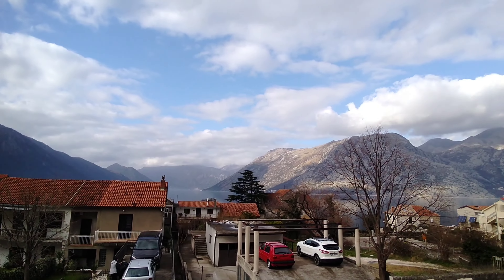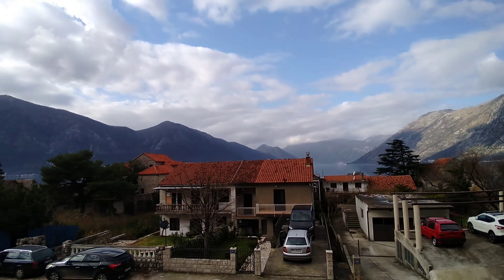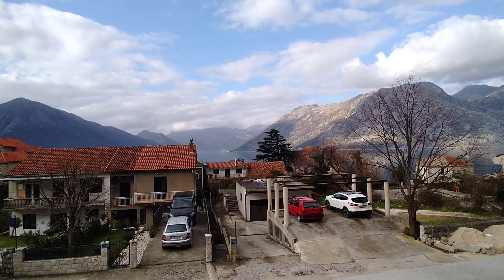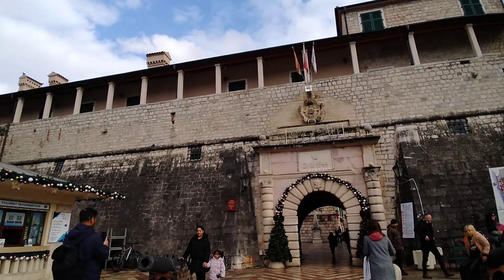Hello guys, welcome back to my channel. Today we're exploring Montenegro. I'll show you the view of the mountains. You can see there are tall mountains and a sea which is next to a beach, and there are so many mountains. You can see a beautiful view. Welcome to Kotor city center.